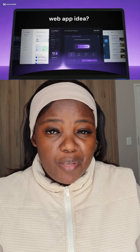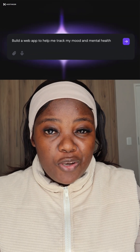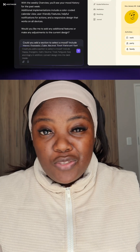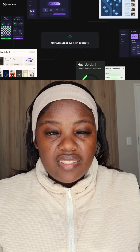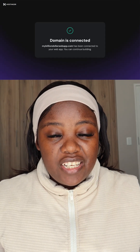What you do is register to the platform, choose the package that you want, then proceed to access Hostinger Horizon, where you're going to put a prompt that will allow Hostinger Horizon to generate a proper website according to the prompt you gave it. From there you choose your domain, then you can launch your website.